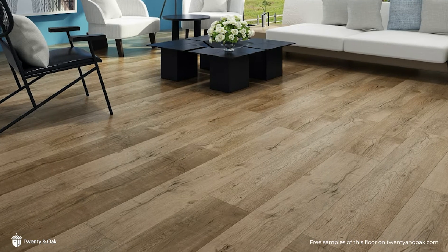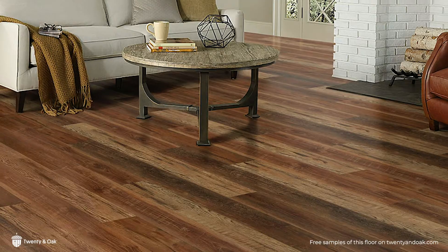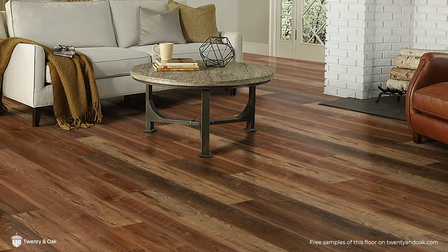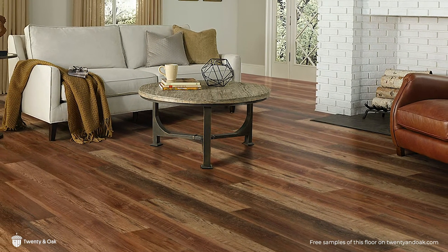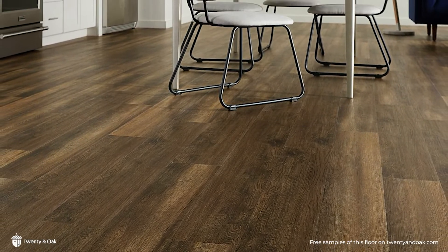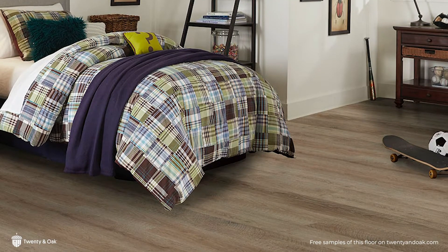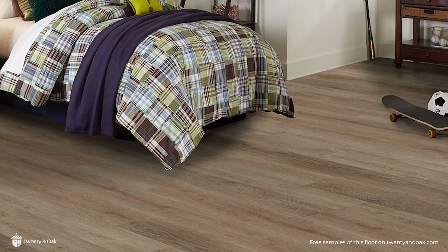The Palmetto Road Inspire Luxury Vinyl Collection offers a stone polymer core, which makes it super durable and perfect to install in any area of your home with high traffic, such as your foyer or mudroom. It's 100% waterproof, which makes it ideal for kitchens and bathrooms. It also has a ceramic bead finish, which makes it perfect for homes with kids and pets.